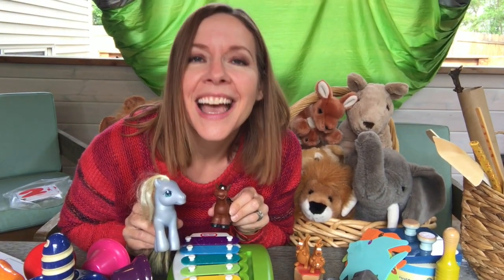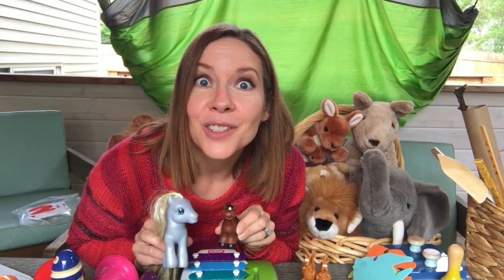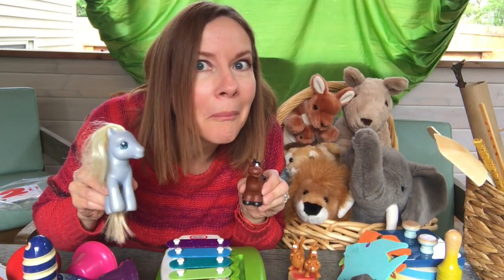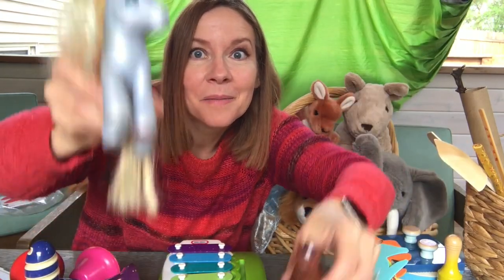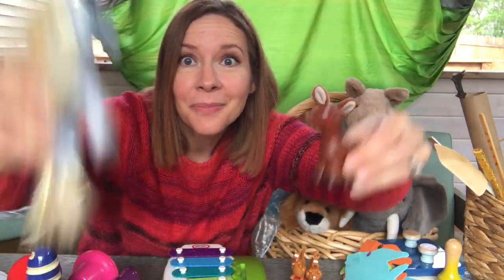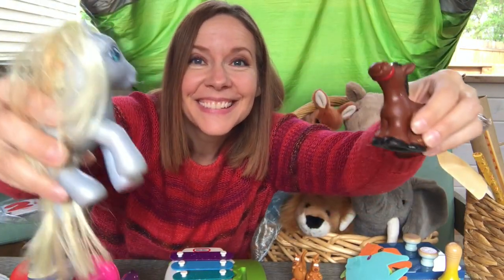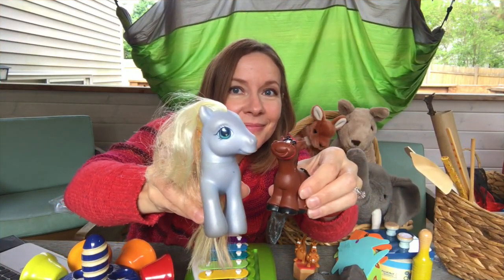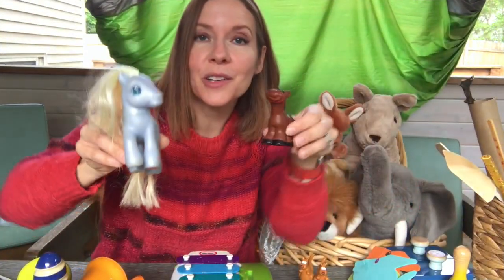Isn't that a funny noise? I think so too. Okay, let's play the music and pretend to be donkeys. Did that make a hee-haw sound? It did. It was a very short piece.